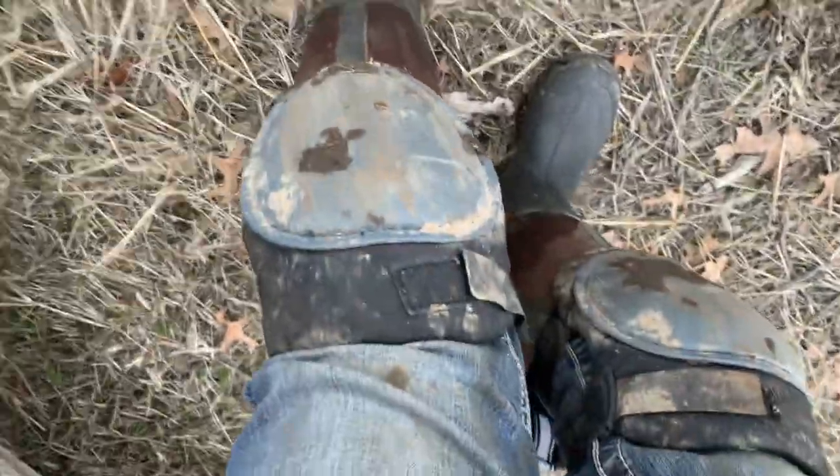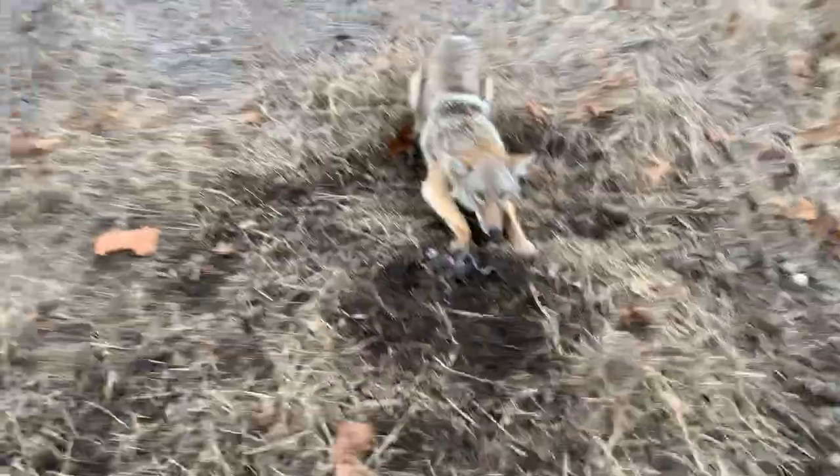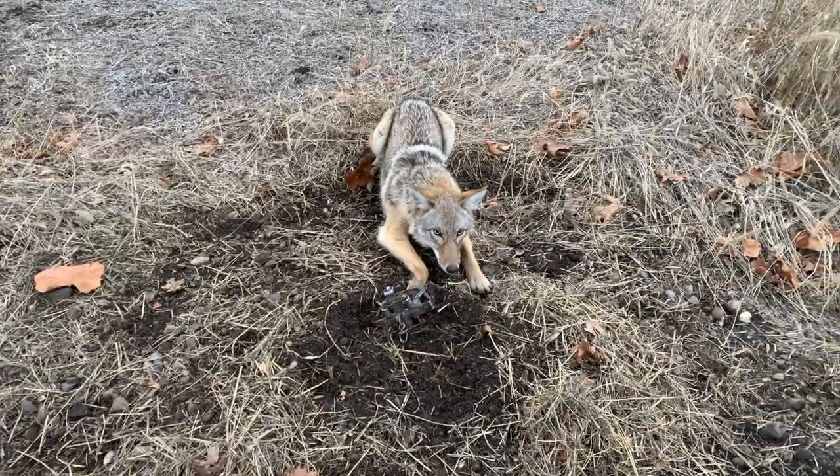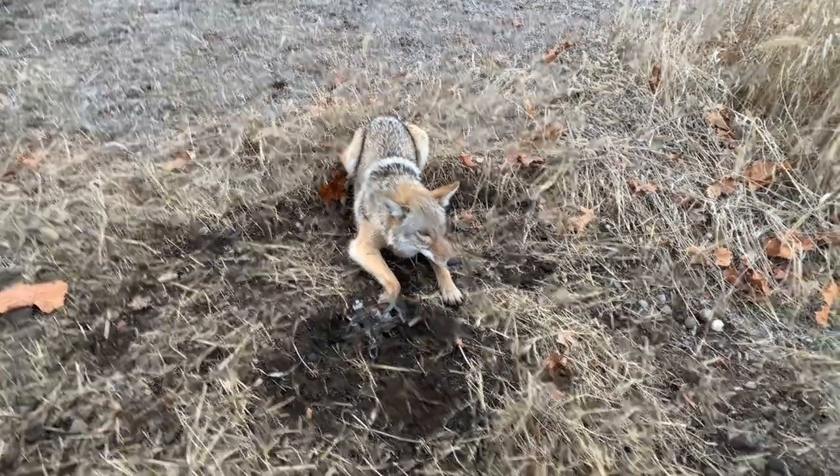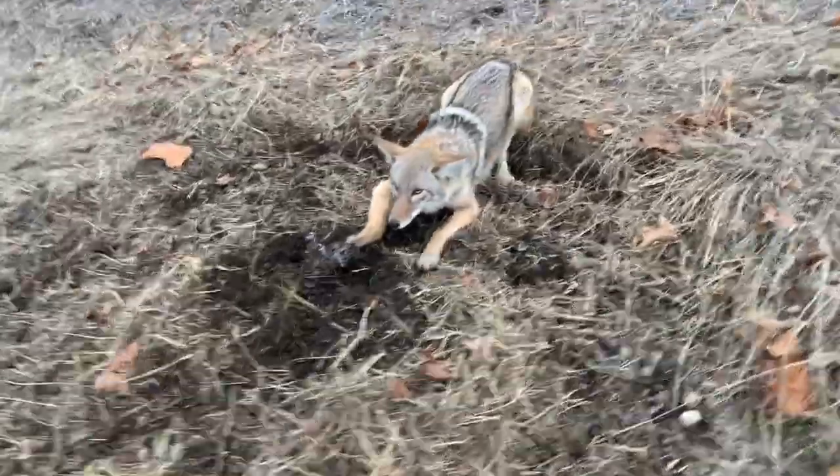Pads on today. He ain't feelin' it — he'll do it as soon as I move.